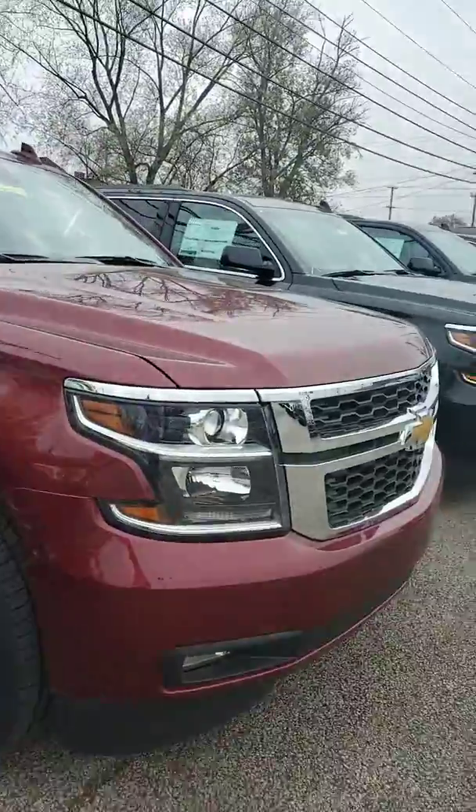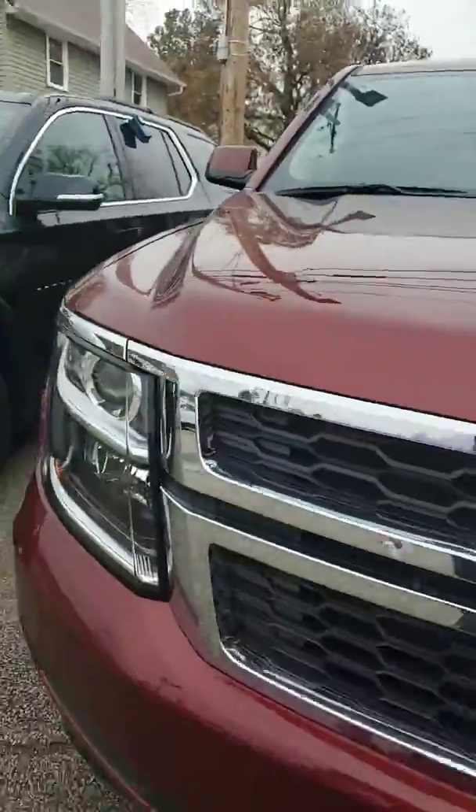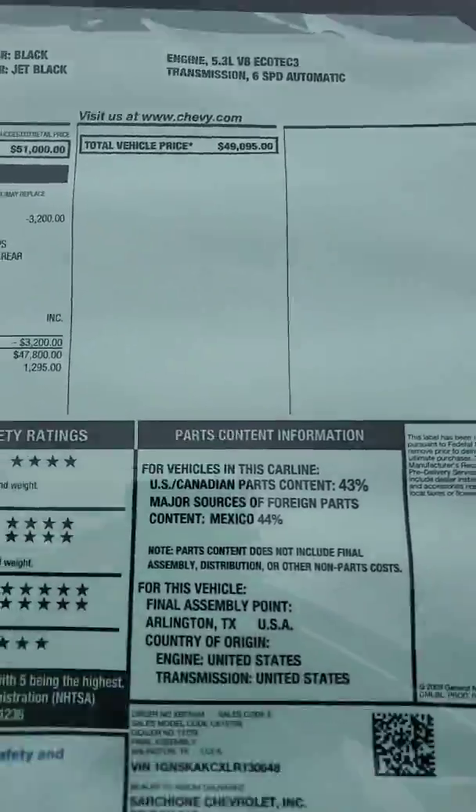So I have a Siren Red one. It is an LT, pretty loaded with leather. And then there's this one — it's a Blackout LS, stickers for $49.